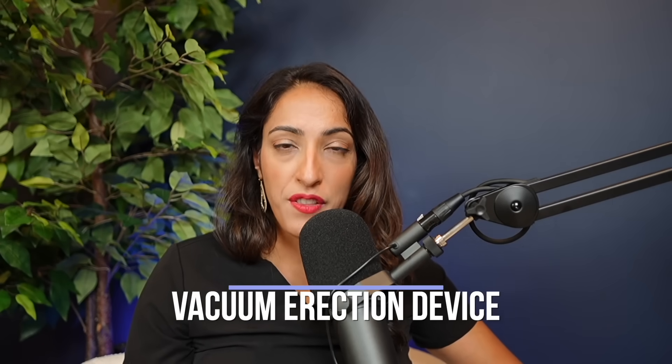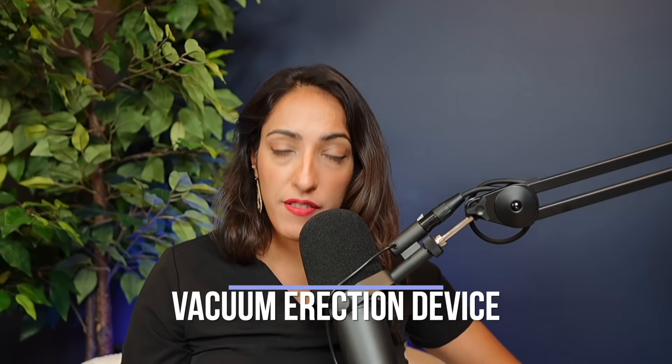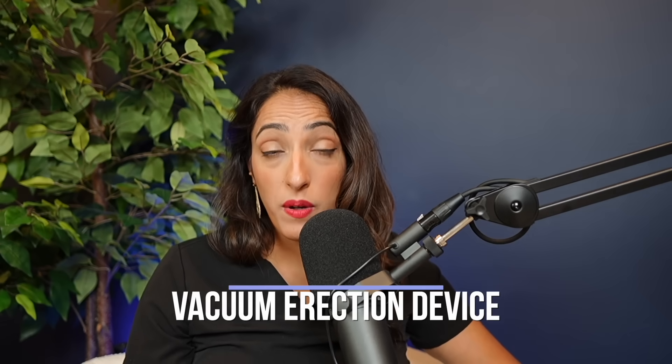Vacuum erection devices work because they have a cylinder that creates a negative pressure flow that then draws blood flow into the penis. This will create an erection and increase penile size when you're using it. As you're using it, you then use a constriction band that is usually associated with the vacuum erection device to maintain the erection.